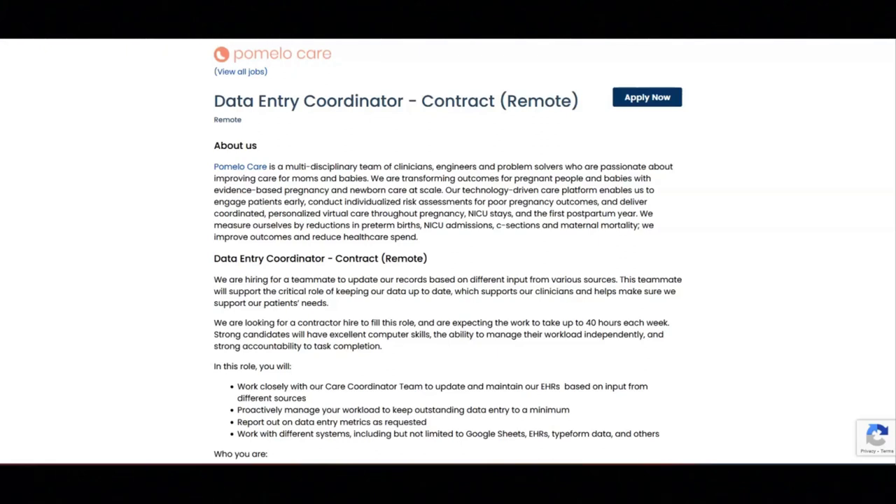For this job, you will work closely with their care coordinator team to update and maintain their EHRs based on input from different sources. You will proactively manage your workload to keep outstanding data entry to a minimum. You will report out on data entry metrics as requested. And you will work with different systems including but not limited to Google Sheets, EHRs, Typeform data, and others.